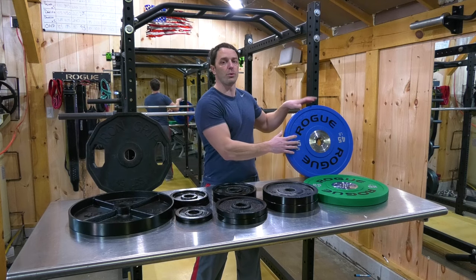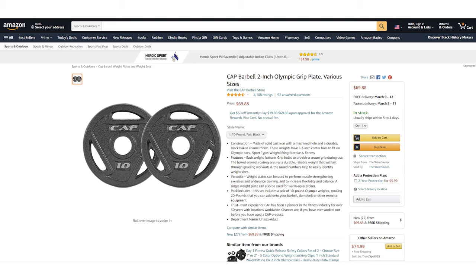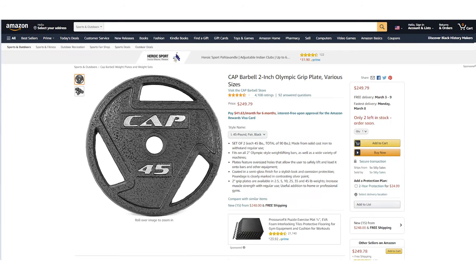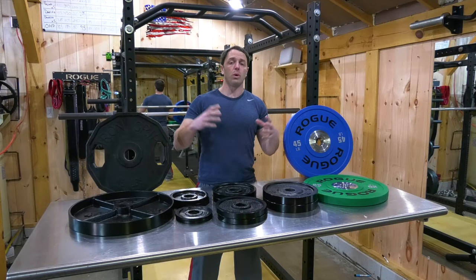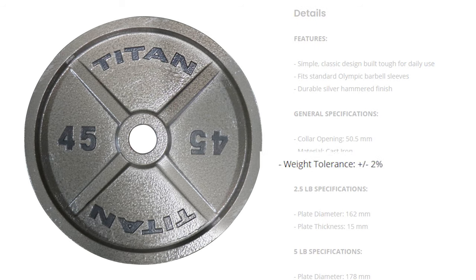For a budget gym I'd probably get a set of 45s or 25-pound bumpers and fill the rest in with iron, because that's the cheapest option. For the cheapest iron plates, look at CAP or Fitness Gear from Dick's Sporting Goods. On Amazon, realize it's a marketplace — Amazon often isn't selling you the item directly, so look at who's selling it, which explains wildly varying prices. I'd rather go with Titan Fitness because the price isn't that much different and Titan's plates have a better finish and two-percent tolerance — the weight is a lot closer to what it says.